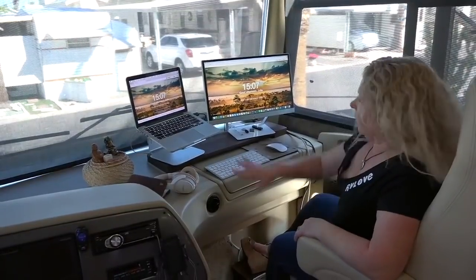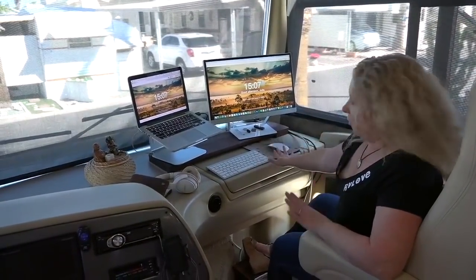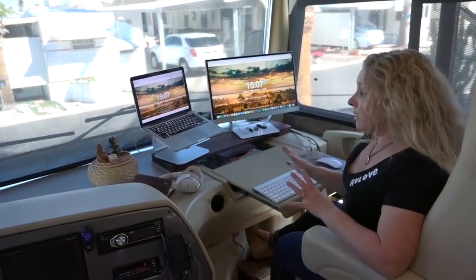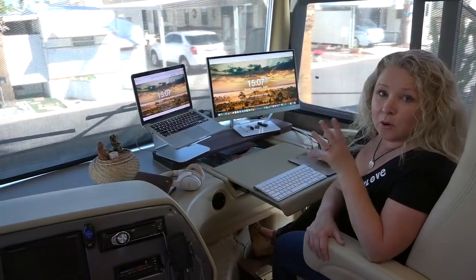When we're driving, all of this is packed away and I just use my laptop on the laptop tray the way it's designed to be used. So it works really great whether we are stationary or driving.